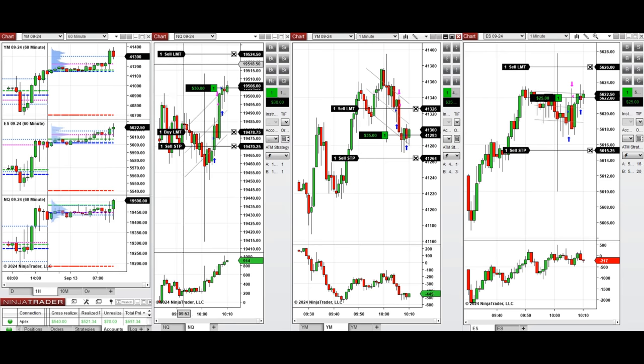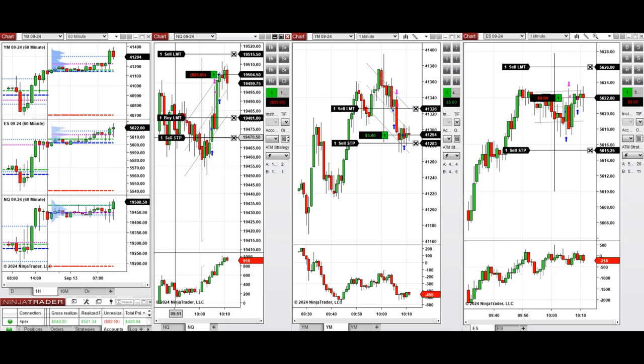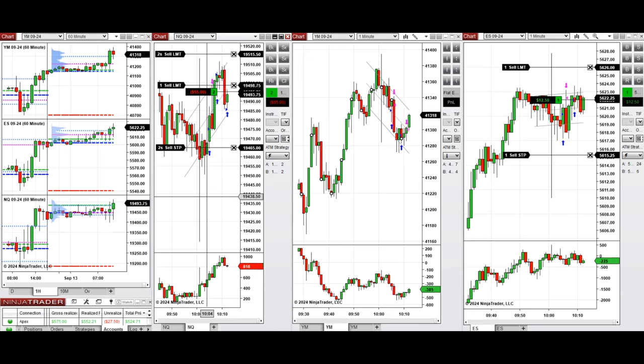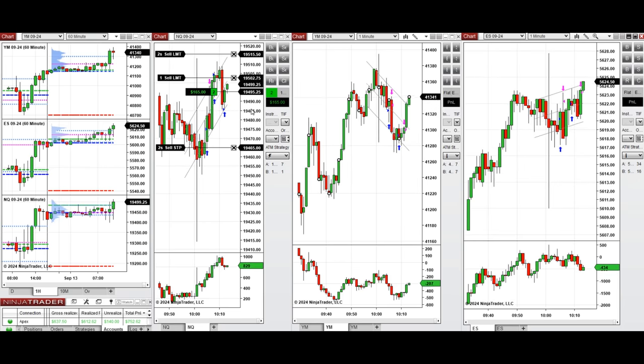We're waiting for the buyers to come back and push the price higher. We had some pullback, so we set a second position on Nasdaq to see if it could be filled — and it got filled. The buyers are back on all eminis. I closed S&P 500 manually, and Dow Jones was closed with ATM. Nasdaq positions were also closed with profit.